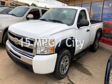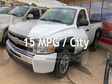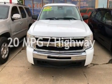Estimated fuel economy for this vehicle is 15 miles per gallon in the city and 20 miles per gallon on the highway.